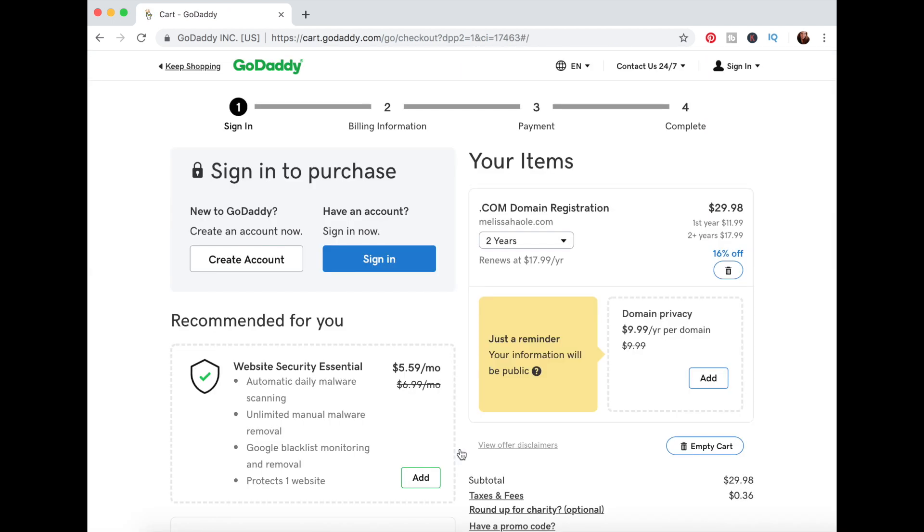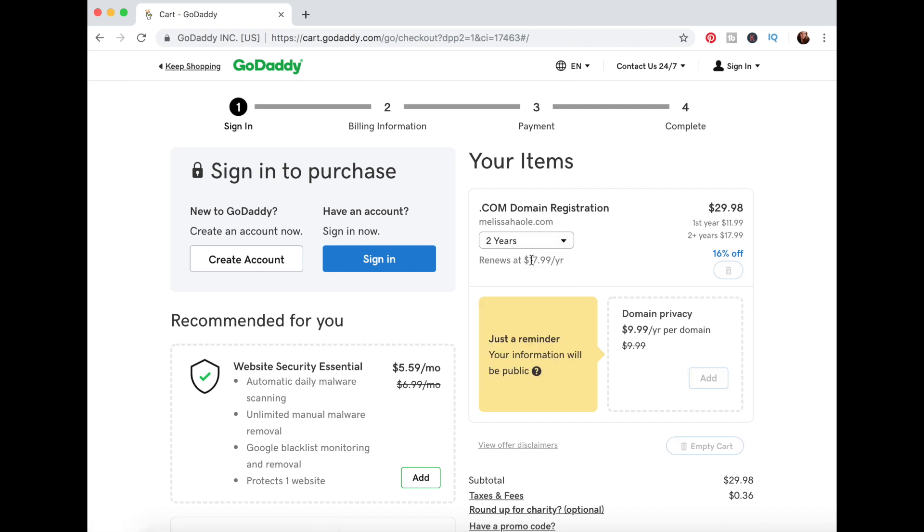Here it's asking if you already have an account — if you do, sign in, or you can create your own account. It's also showing my purchase. It's bumped it up to showing it for two years versus just the one year, but you can change it back if you want to. So just make sure you're being aware of what's going on when you're ordering your domain. I'll change it back to a year.